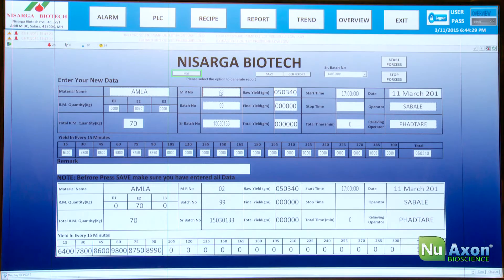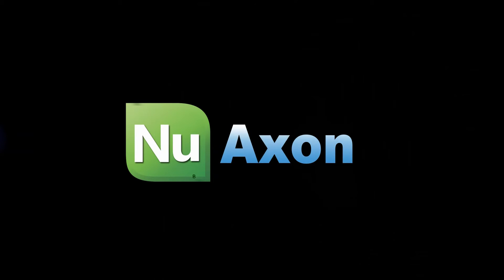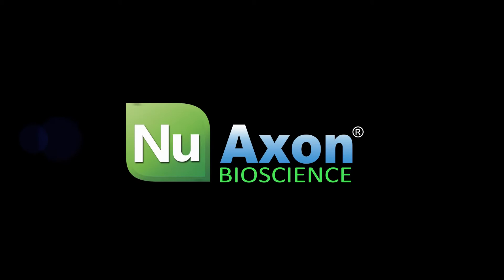We have sold several plants in the U.S. with an impeccable safety record. We welcome you to join the Nisaga New Axon family and help us take your business to the next level.